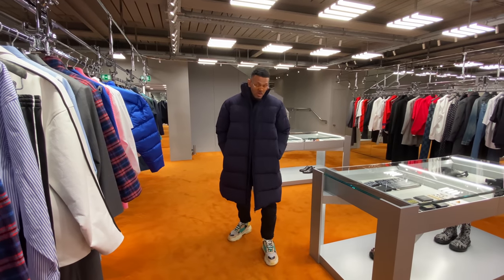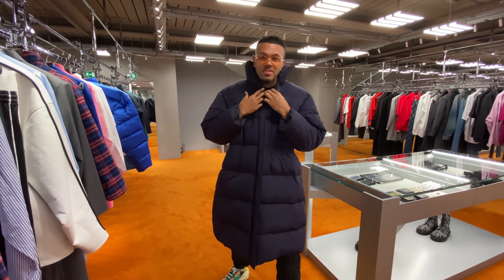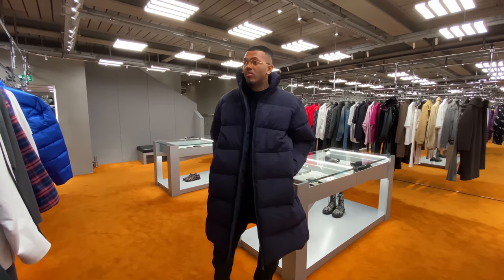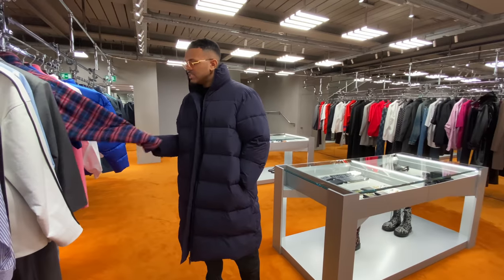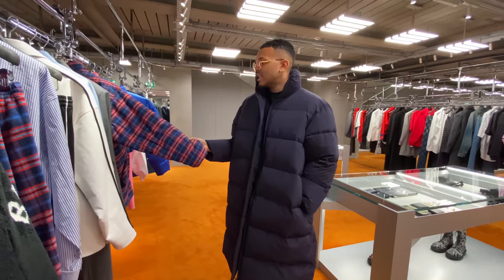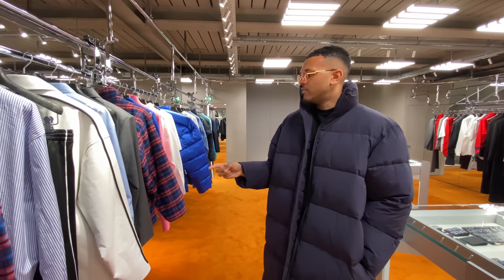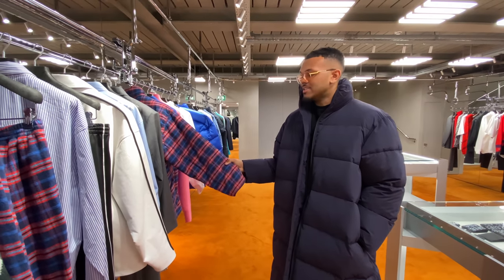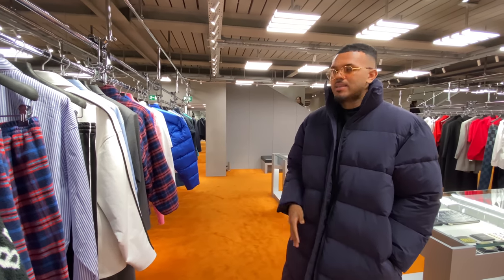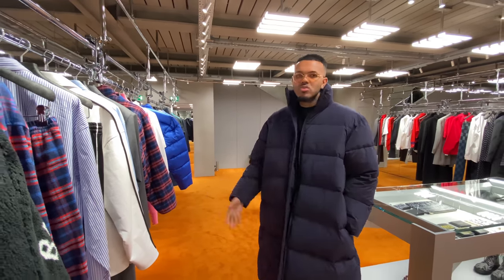Balenciaga Morpheus man — that rich Matrix energy. I really need to get a winter jacket. I think this is definitely something I would pick up, but they don't have it in my size here or anywhere else in the UK — it's only available online. So I'm going to try it at Harvey Nichols in a bigger size to see what the better fit is like. If I like that, I'll cop it from there; if not, we'll sort it online.